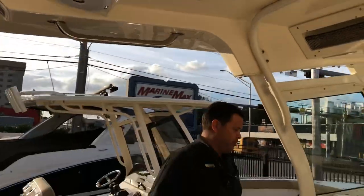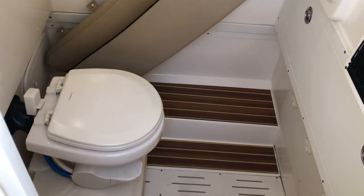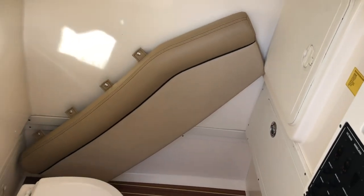Come right around and let me show you the cabin. This boat came equipped with a nice overboard discharge head system. Good headroom in there.